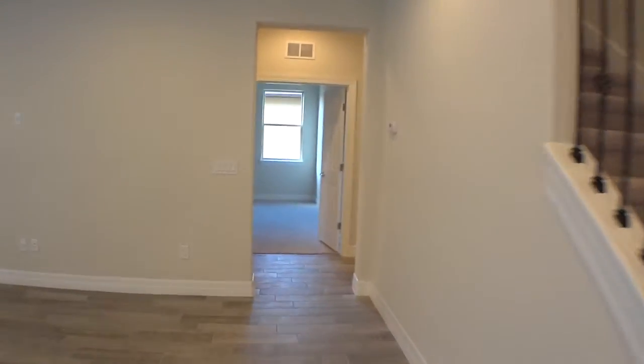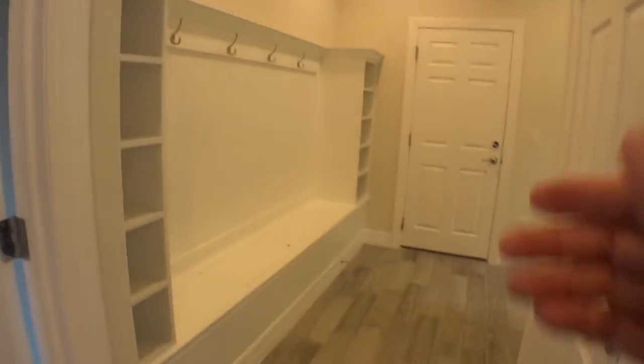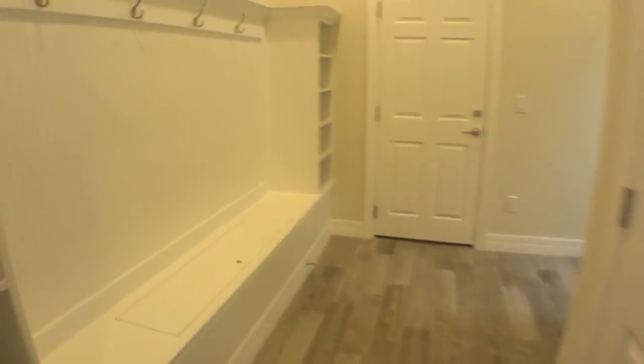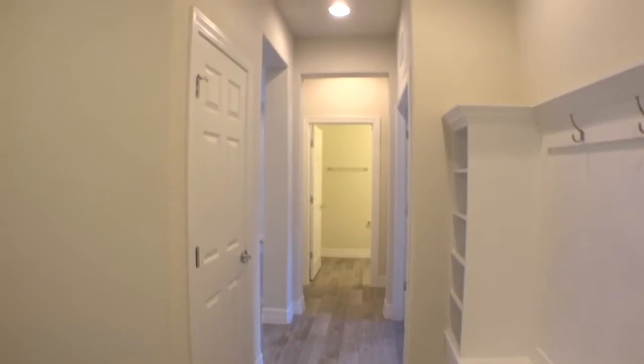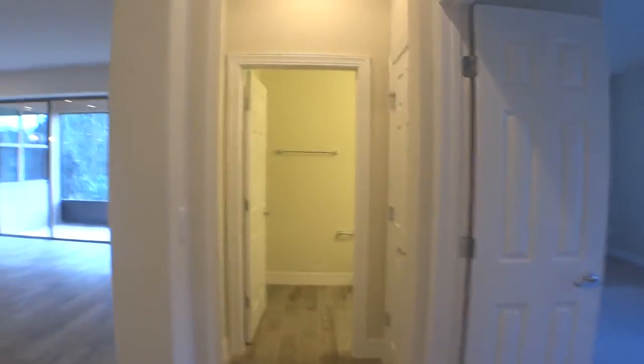A lot of recessed can lighting in the home. As we walk through the family room, we enter to the right — we have our kind of drop zone, our entryway from the garage, where you can hang your coat, your shoes, and drop all the stuff you don't want in the house. It's very large too. Nice storage closet here off to the side, good use of space.